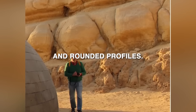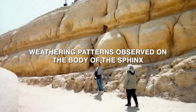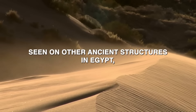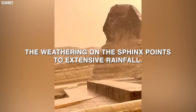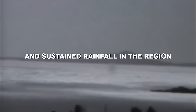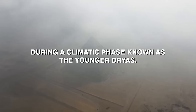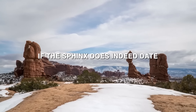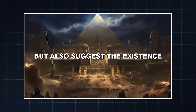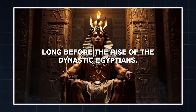The key evidence lies in the deep weathering patterns observed on the body of the Sphinx and its surrounding enclosure. Unlike typical wind and sand erosion seen on other ancient structures in Egypt, the weathering on the Sphinx points to extensive rainfall. Given that Egypt has been predominantly arid for the past 5,000 years, the last period of heavy sustained rainfall corresponds to the end of the last ice age around 12,000 years ago, during a climatic phase known as the Younger Dryas. If the Sphinx dates to the Younger Dryas period, it would suggest the existence of a previously unknown advanced civilization capable of monumental construction long before the rise of dynastic Egyptians.